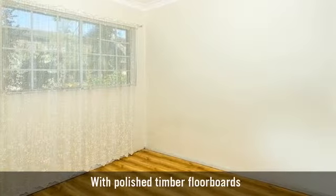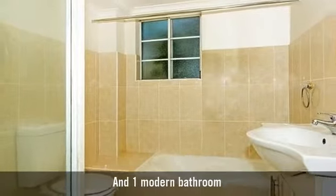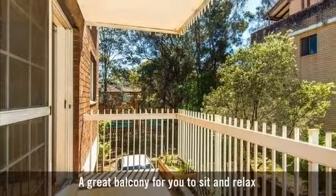With polished timber floorboards and one modern bathroom. A great balcony for you to sit and relax.